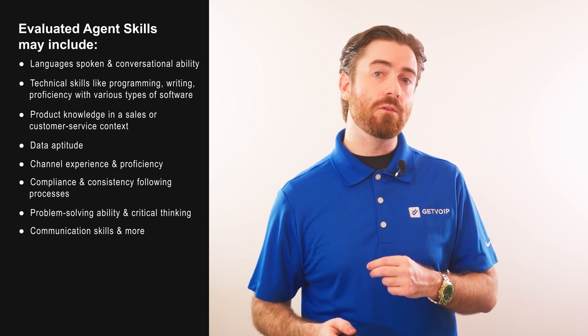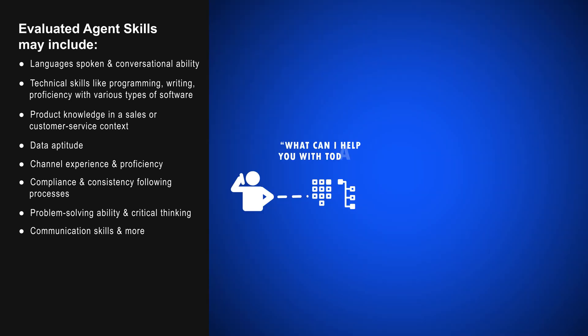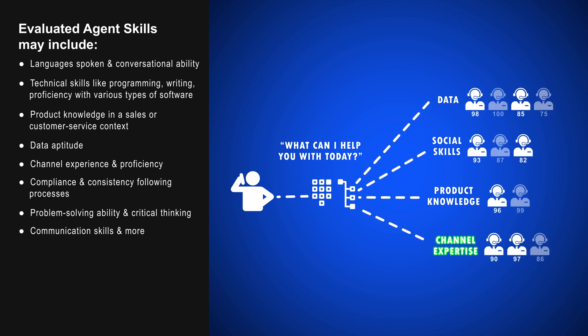When the ACD receives an inbound call, message, or email, it undergoes the following process. First, it'll determine call needs and context. Second, it'll check agent availability and skill levels. And third, it'll route the call to the agent with the highest scores for the highest priority skills.